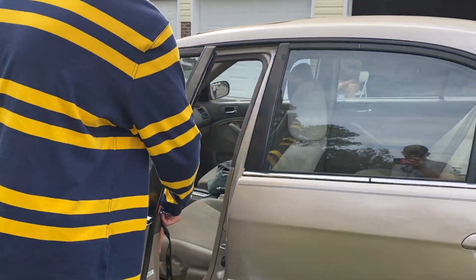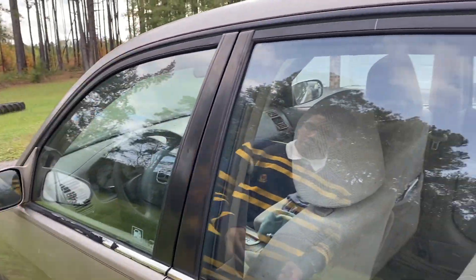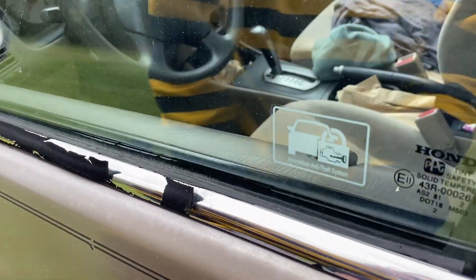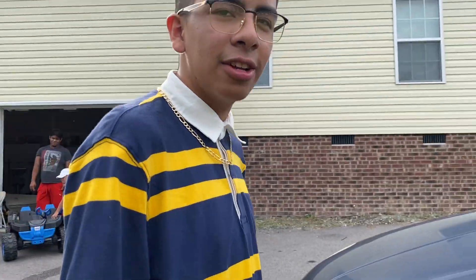I don't know how you lock this. Oh yeah, there you go. It panels like — it is a very good car. Let's move on to another car we're selling.